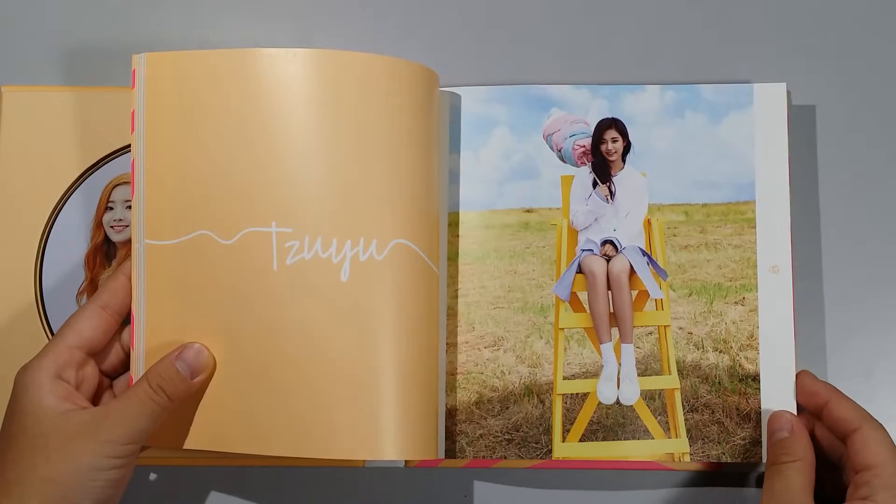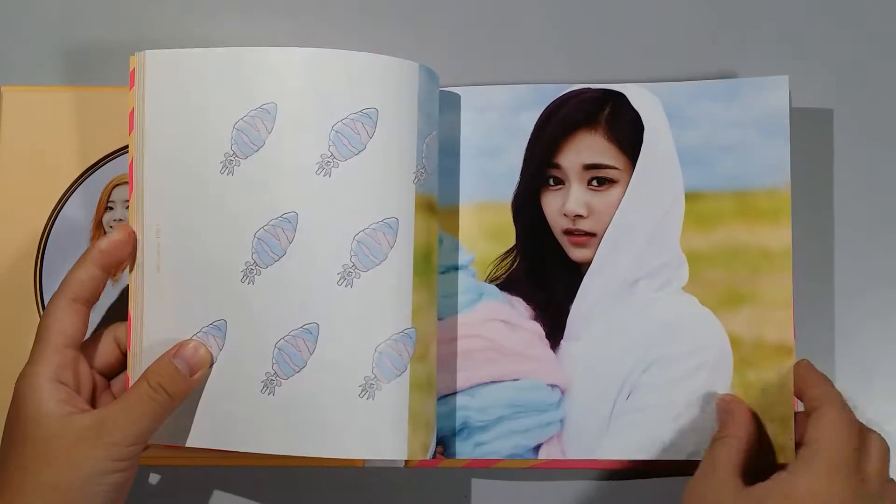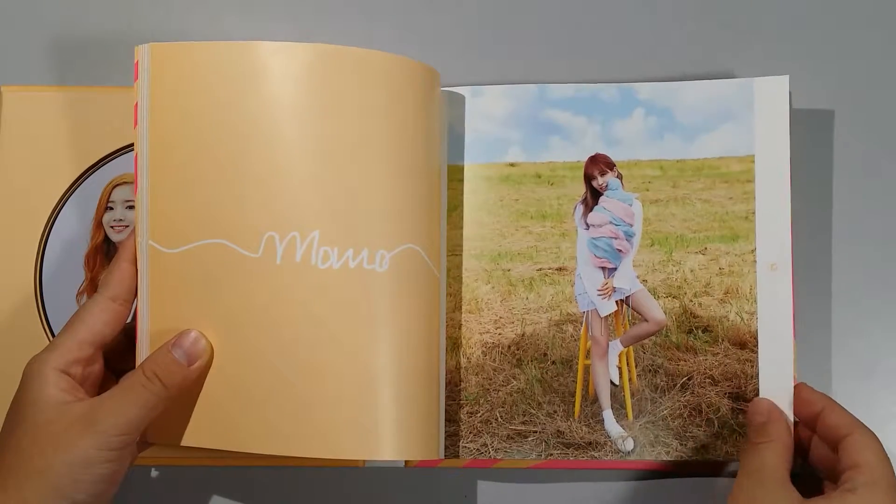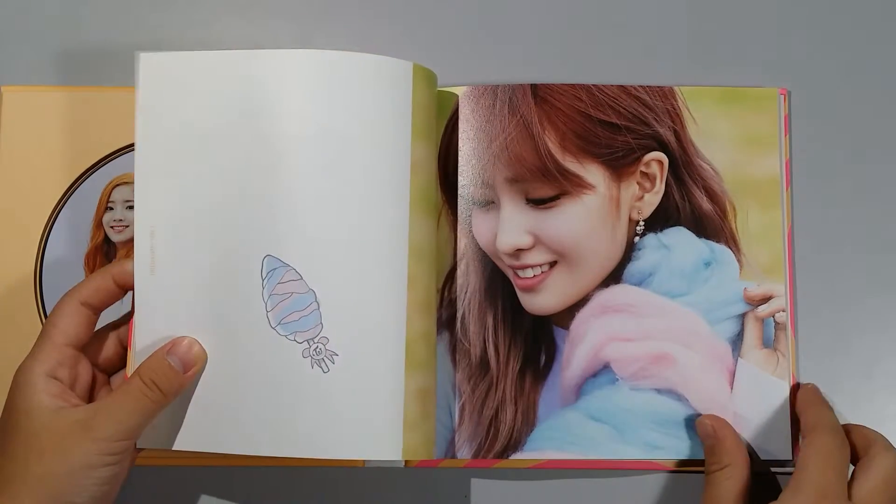It's actually a really cute album, really nice. Momo — they have different colors! Oh my gosh!